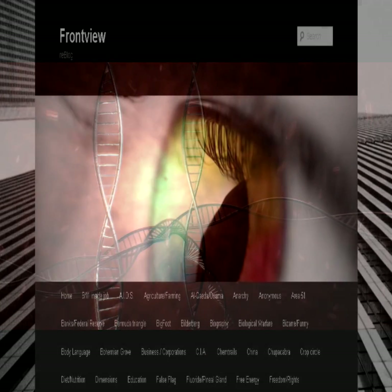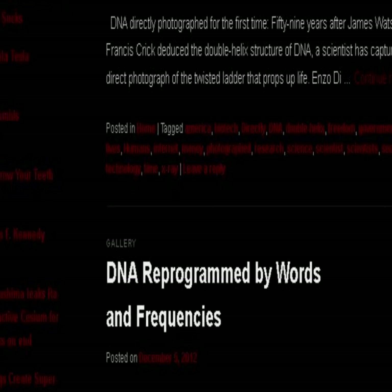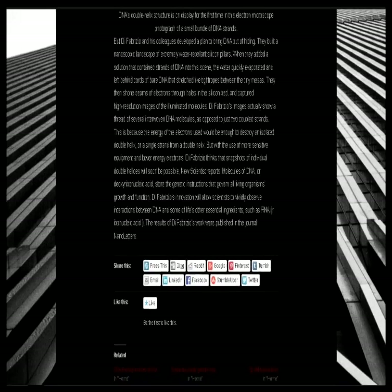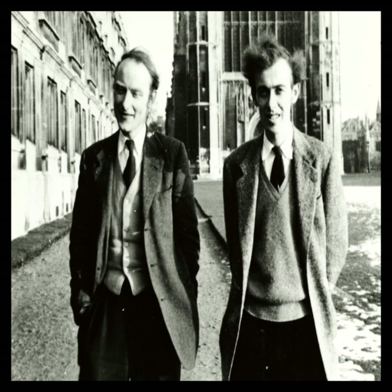V-blogging a recent article from frontview.wordpress.com — the title reads: 'DNA Finally Photographed.' DNA has finally been photographed for the first time. The article goes into detail on how this was achieved, hopefully shedding new light on a physical structure that is the building blocks of life.